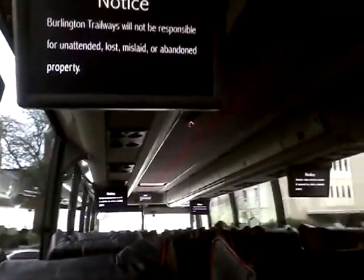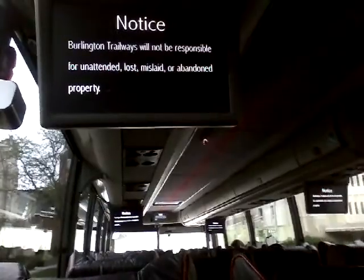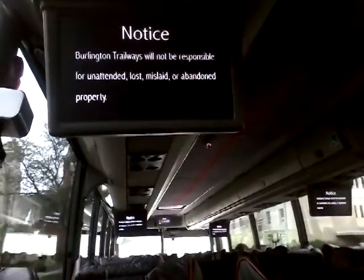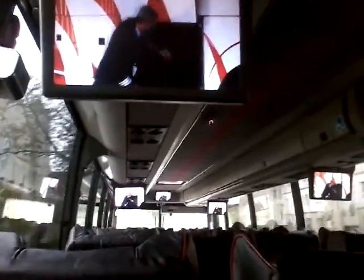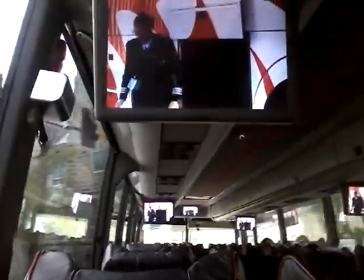Burlington Trailways will not be responsible for unattended, lost, mislaid, or abandoned property. A driver or company representative will assist with your luggage at the terminal. Now, let's sit back and enjoy the ride on Burlington Trailways.